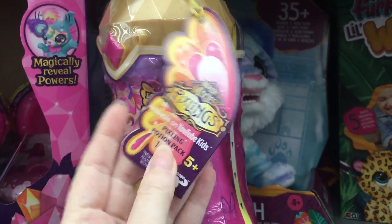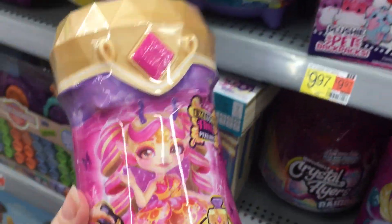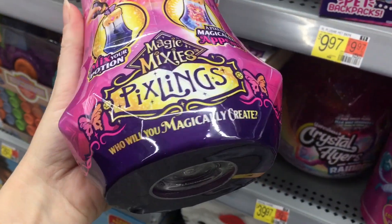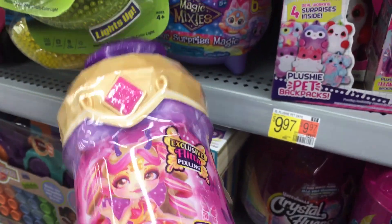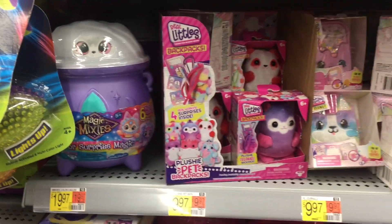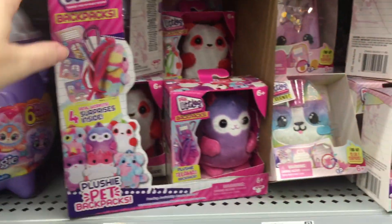And then in the back by the Magic Mixies they have Flitta. Oh my goodness, look at her packaging — you can tell right away. Her heart is pink and glittery and the packaging itself is pink with Flitta on the front. That's a good way to check stock at Walmart and Target as well. They have a nice little Magic Mixies section in the back.